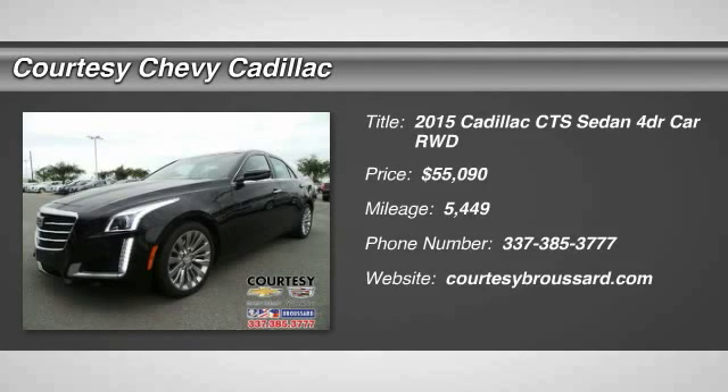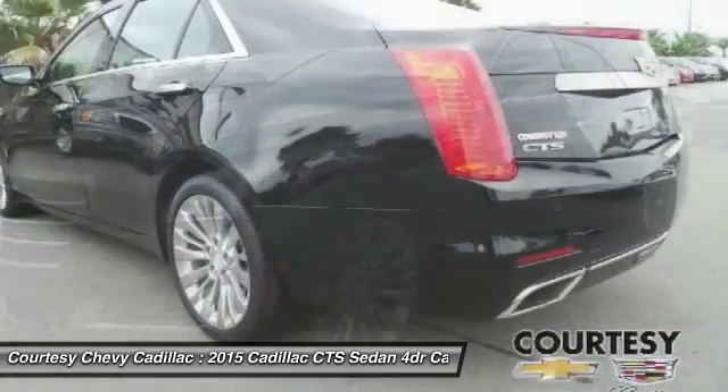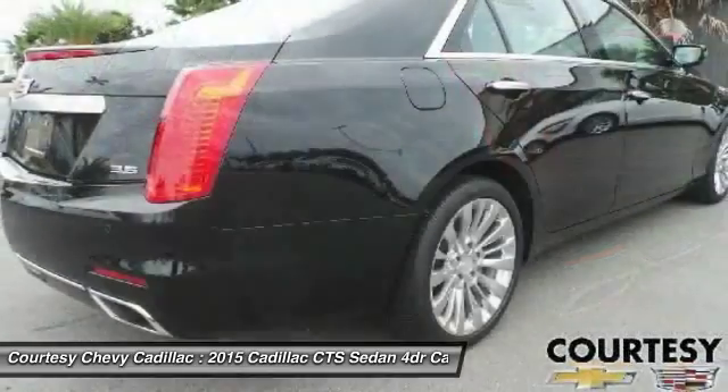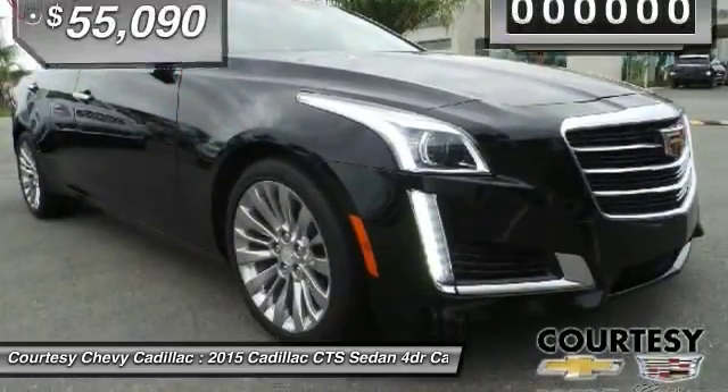The 2015 CTS. The CTS is a well-sorted blend of all-American style and European-inspired tuning with a cutting-edge design. The luxury CTS blends elegant styling, performance, and exceptional fuel economy.